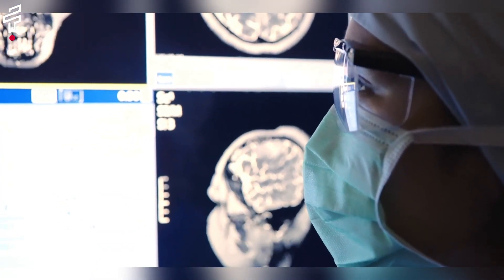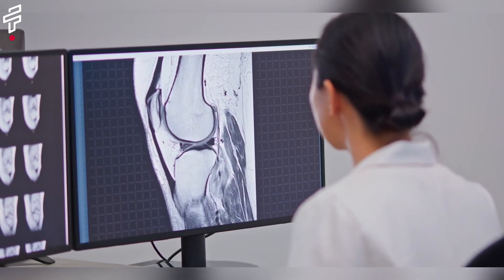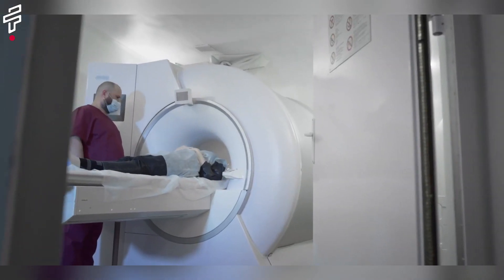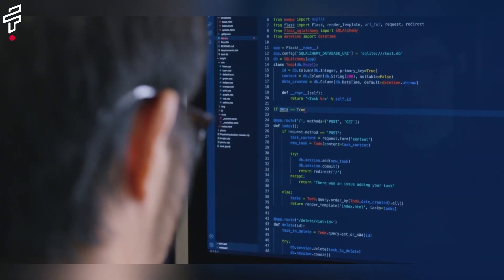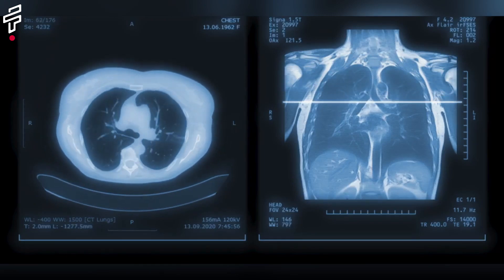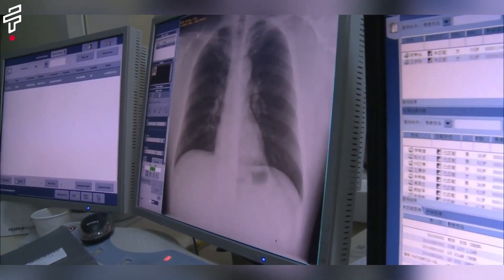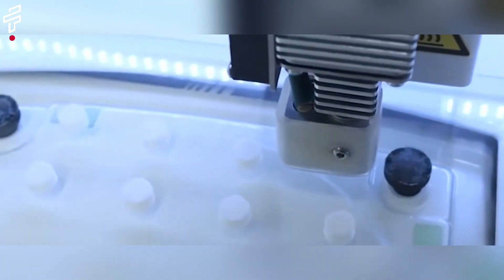For example, AI-powered tools can help doctors identify cancer cells in medical images, and AI-driven drug discovery platforms can help researchers find new treatments for diseases. AI is still in its early stages of development, but it has the potential to revolutionize the way we treat disease and improve patient outcomes.